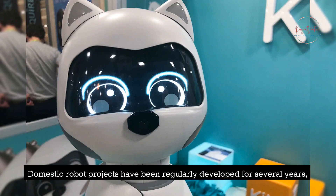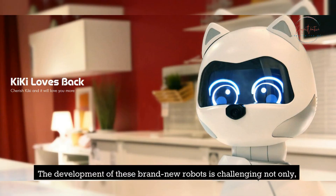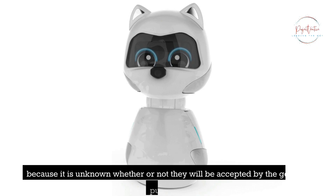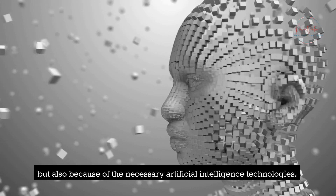Domestic robot projects have been regularly developed for several years now, to provide new avenues of exploration within the field of robotics as well as new opportunities for families. The development of these brand new robots is challenging not only because it is unknown whether or not they will be accepted by the general public, but also because of the necessary artificial intelligence technologies.